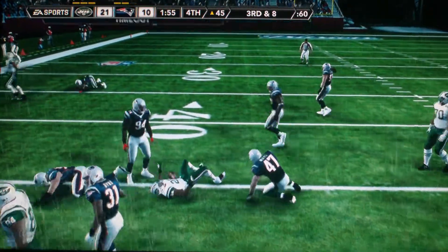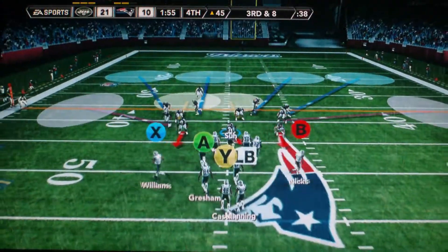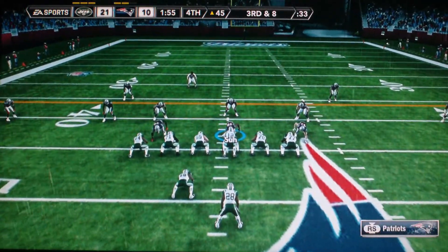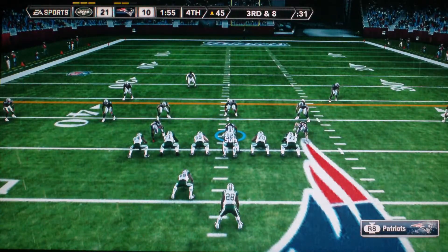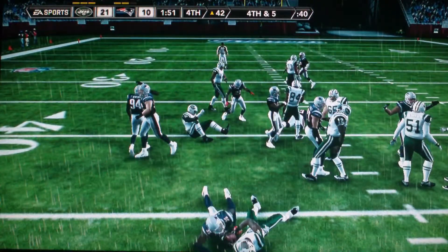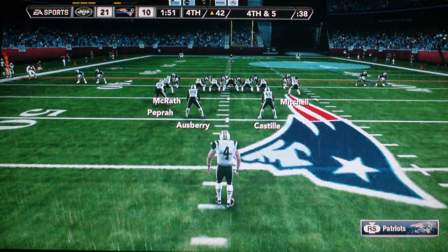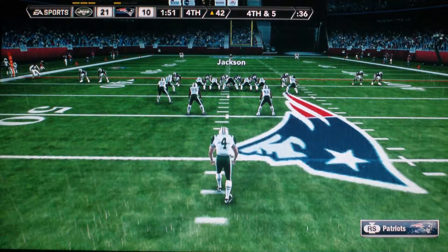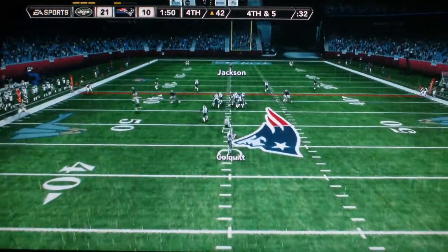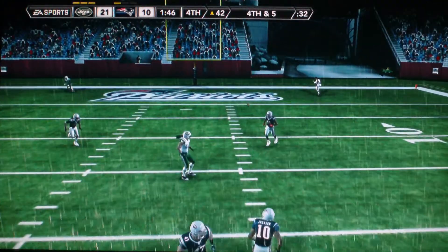The tackle was made by Lawrence Timmons. Facing a third-and-eight situation, ball on the 45-yard line. Dawson hands it off straight ahead, he's dropped down around the 42-yard line by Griffin. So it's fourth down, the Jets lining up to punt. Here comes the punt — no, it's a pass! Passes it over the middle of the field and it's incomplete. Change of possession.